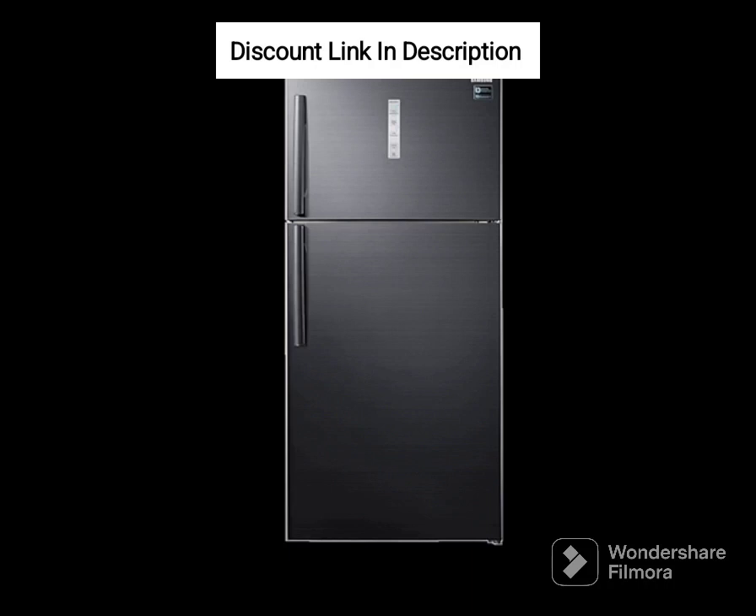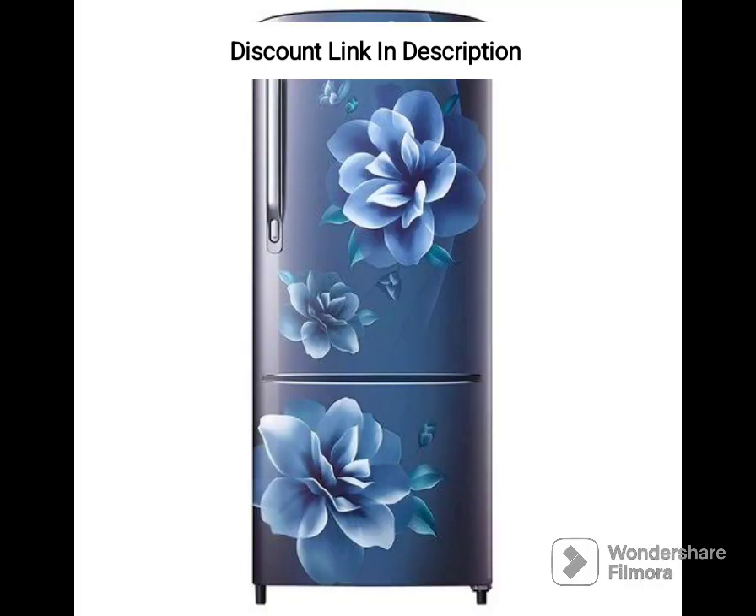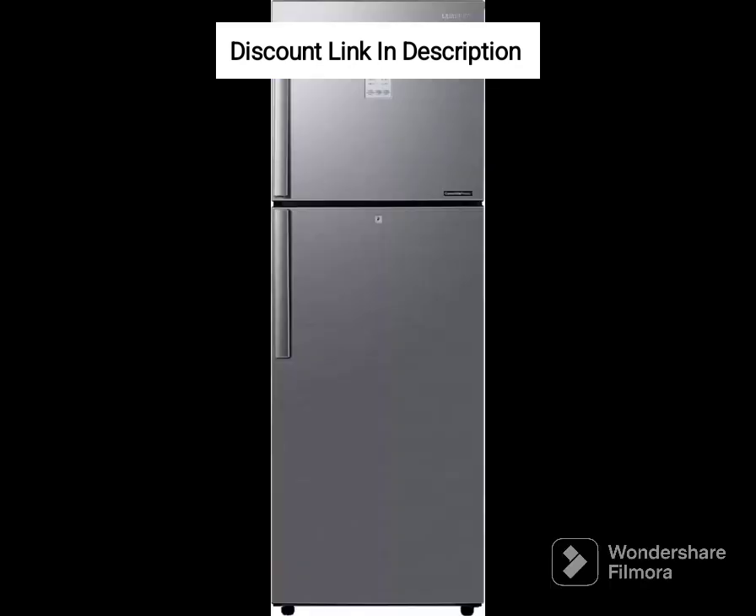The fridge also comes with a frost-free operation, which eliminates the need for manual defrosting and helps to maintain a consistent temperature throughout the fridge. This feature is especially useful for people who live in areas with high humidity, as it prevents frost buildup and helps keep food fresher for longer.